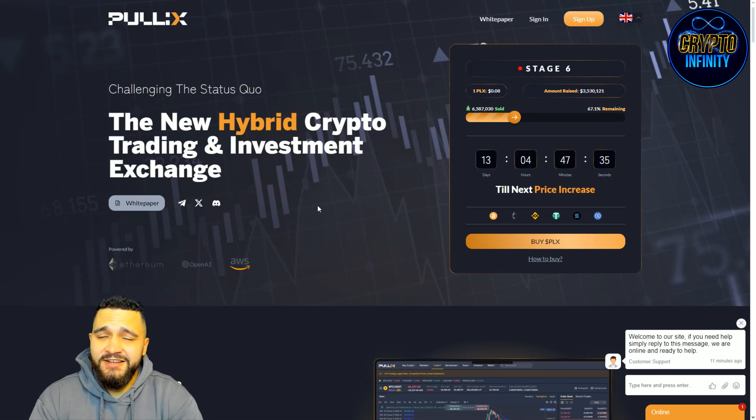PulleyX combines the power of crypto with decentralized and centralized exchange features — an interesting and unique idea that could skyrocket this project. Leave in the comments what you think about PulleyX. Remember, 50% of the exchange profits go to token holders via staking rewards. Thank you guys for watching — never forget to like, share, comment, and subscribe to the channel. See you in the next one.